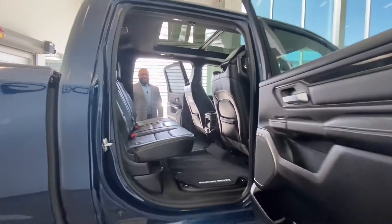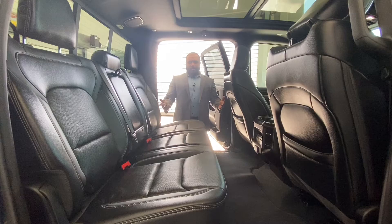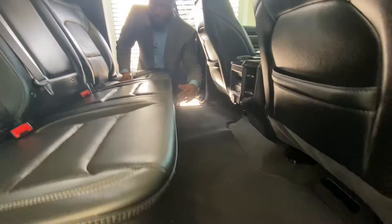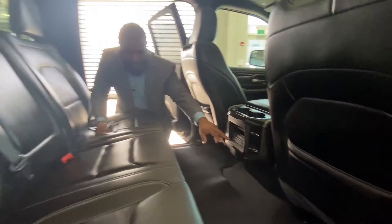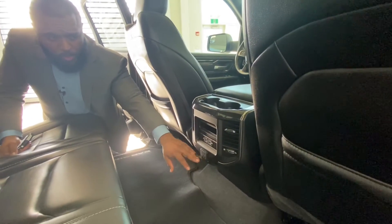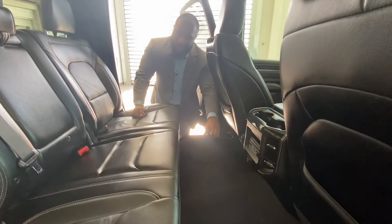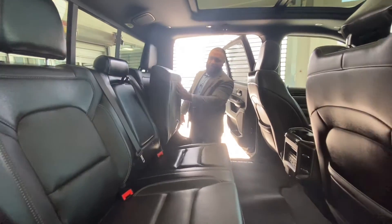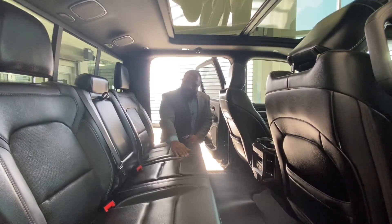Looking at the back of the truck: the space is impressive. You can definitely fit adult passengers for long rides. The floor is flat with no dip in the middle, making it easy for storage — pet beds, groceries, you name it. There are USB-C fast-charging ports and a plug-in outlet. Nice carbon fiber look trim, RAM box storage under the floors, seats fold up on a 60/40 split with lots of storage underneath, a panoramic roof, and a rear power sliding heated glass.